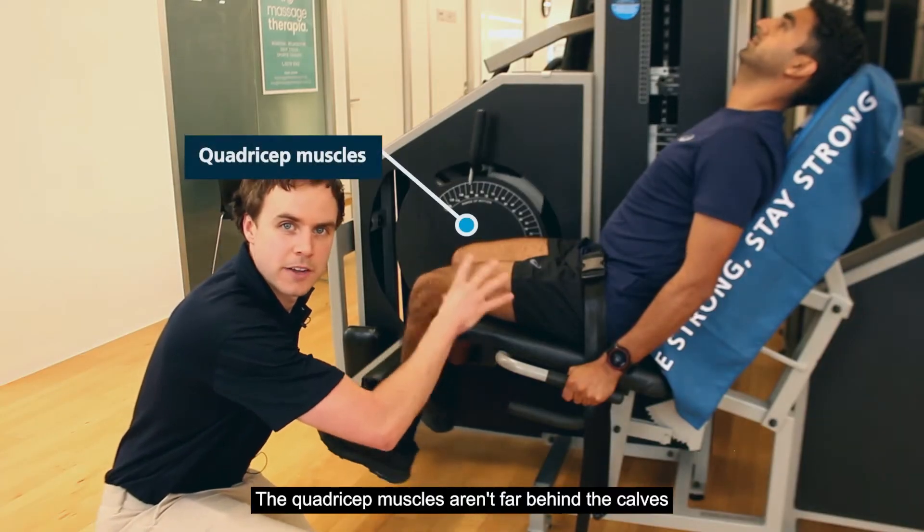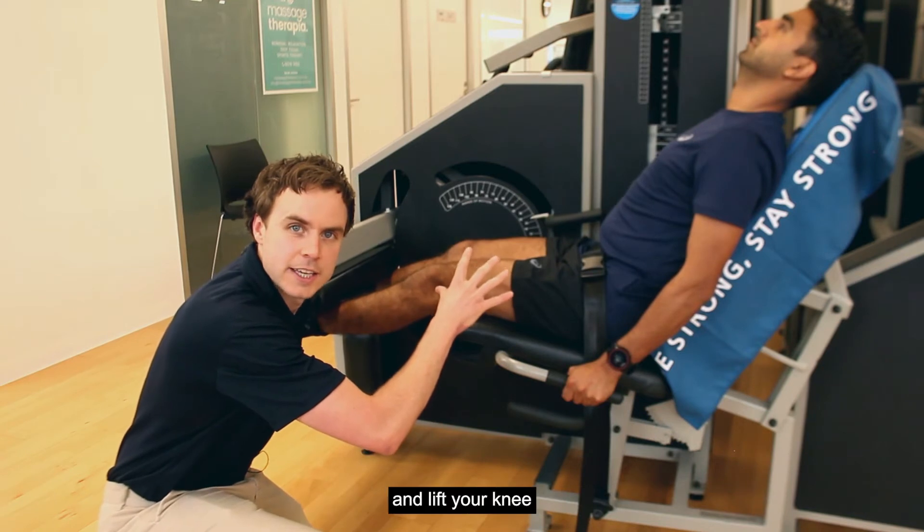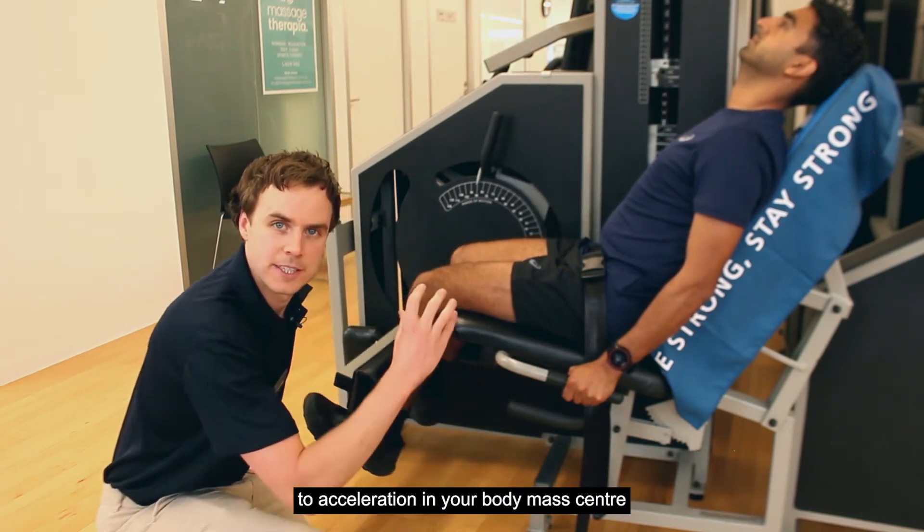The quadriceps muscles are not far behind. Quadriceps help straighten your legs and lift your knee, making them one of the major contributors to the acceleration of your body and centre of drive.